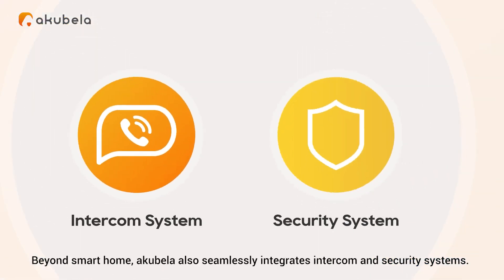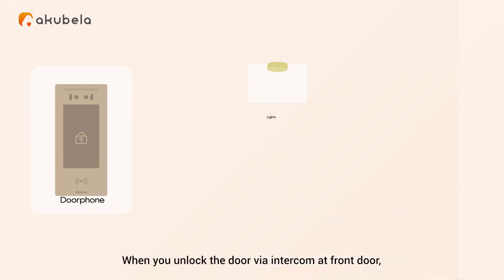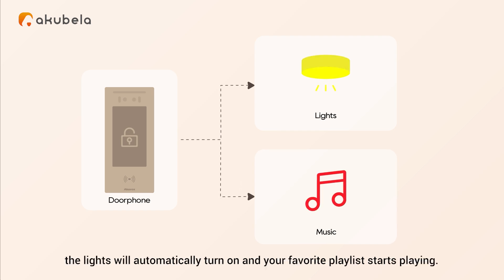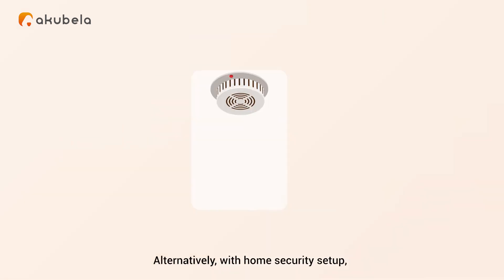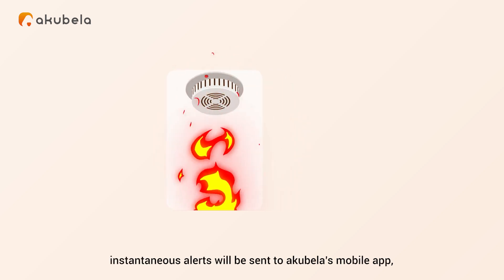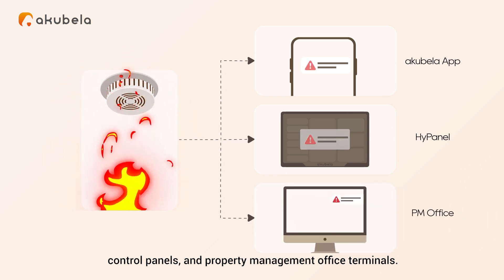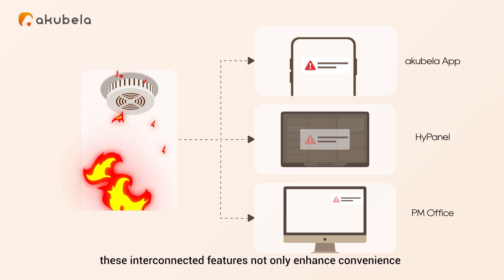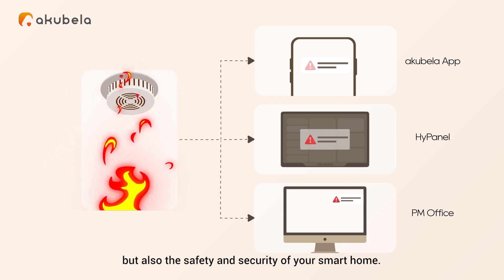Beyond smart home, Acabella also seamlessly integrates intercom and security systems. When you unlock the door via the intercom at the front door, the lights will automatically turn on and your favorite playlist starts playing. Alternatively, with home security set up, when the smoke sensor in the kitchen is triggered, instantaneous alerts will be sent to Acabella's mobile app, control panels, and property management office terminals. These interconnected features not only enhance convenience, but also the safety and security of your smart home.